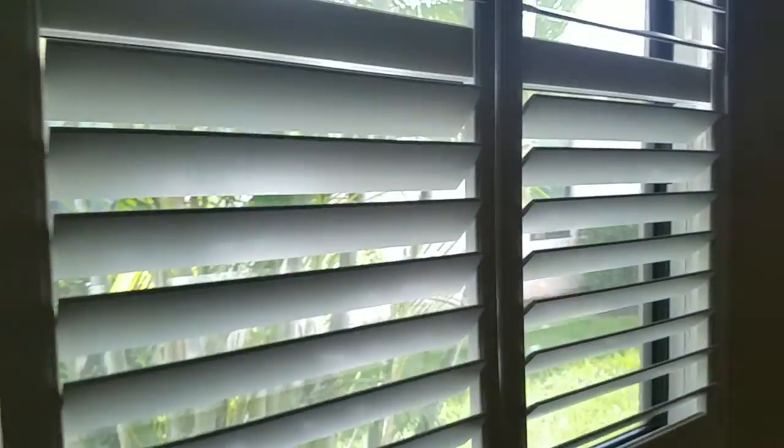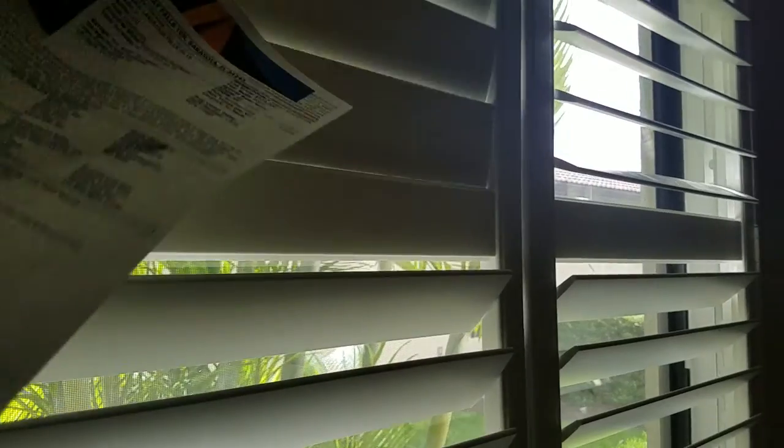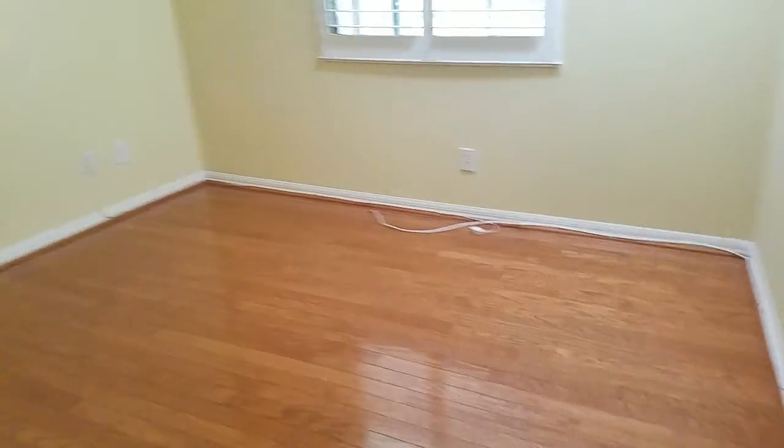Again, crown molding everywhere and I believe nine-and-a-half foot ceilings. I do like the plantation shutters — these things are really expensive if you ever price them out, but they're very nice to have down here. I like this floor that goes on throughout.